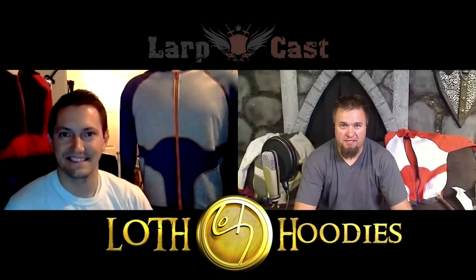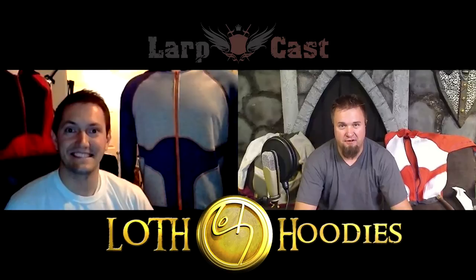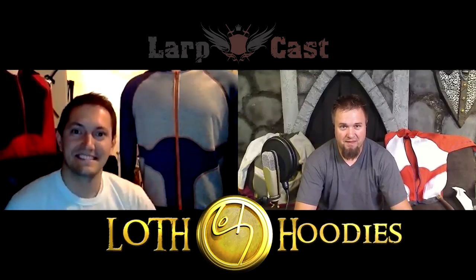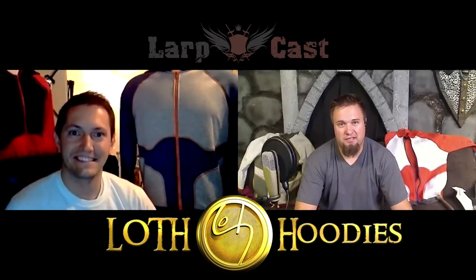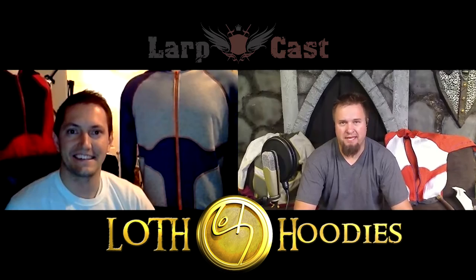Greetings, LARP Craftings. Welcome. This is our segment here at the LARP Show. We have a special guest for you this afternoon — Bill from Loth Hoodies. Welcome, Bill. Thanks, Ryan. Thanks for having us. Let's go ahead and talk about your latest product here, the Galaxy Hoodie and Galaxy Cloak. Tell us a little bit about this particular product line and about your company in general.